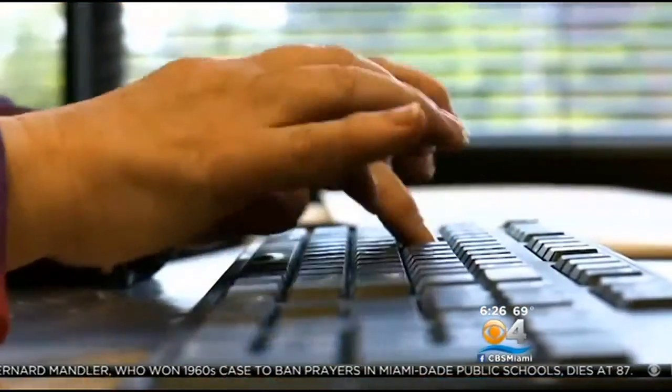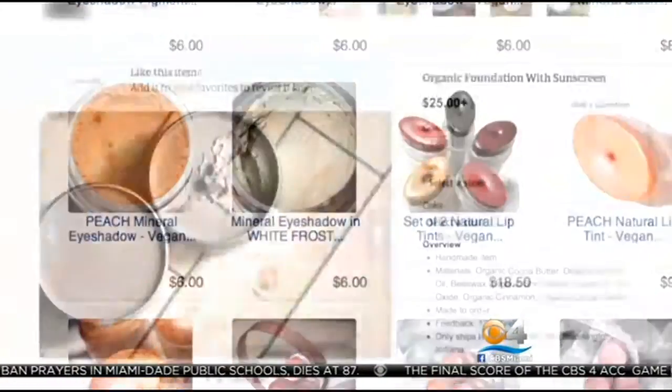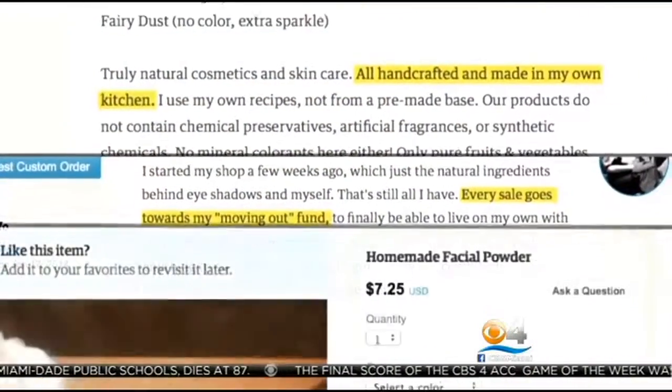My typical customers are young. I'm finding that they're in their 30s. We searched online and found dozens of do-it-yourself internet entrepreneurs with a range of products, pitches and prices.